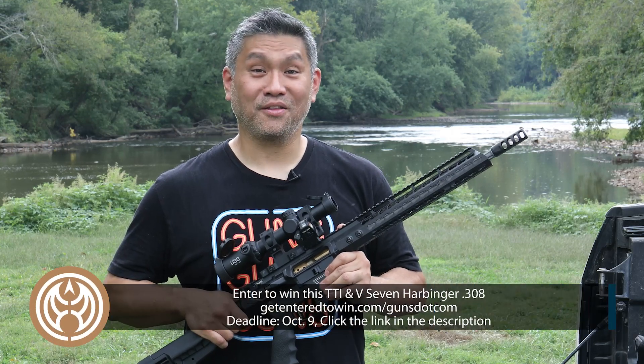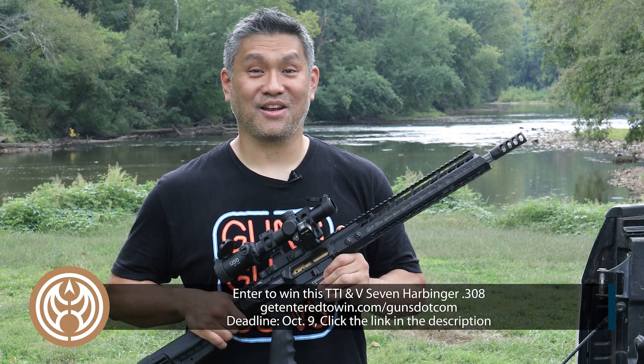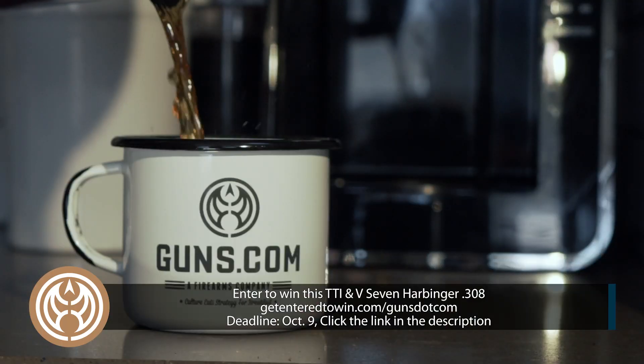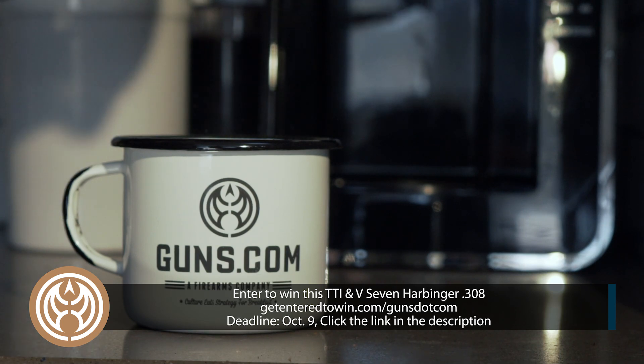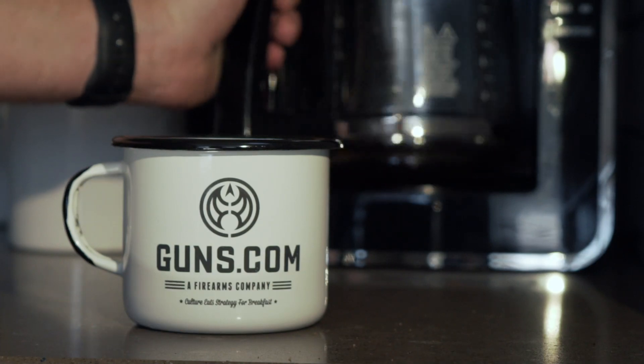Entering is easy. All you've got to do is click on the description below and go to the website, purchase a limited-edition Guns.com mug, and that's it. Every mug you purchase is one entry to the contest. So click on the link before October 9th and get entered to win.